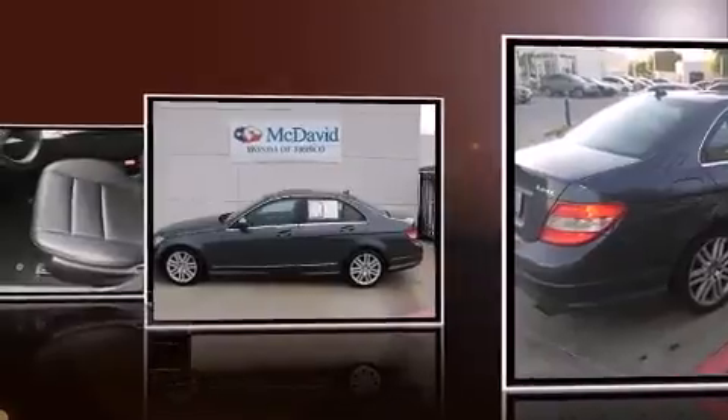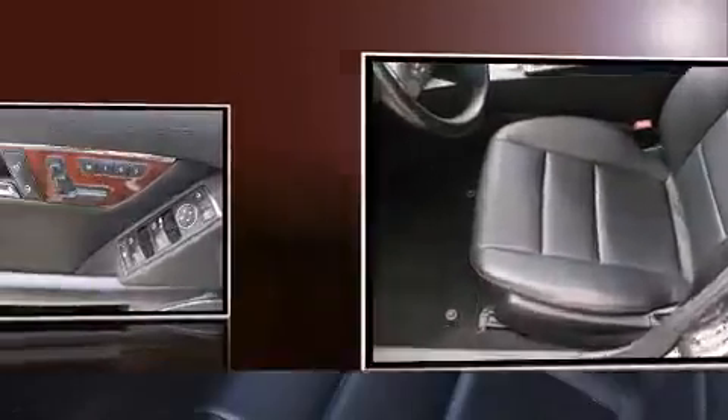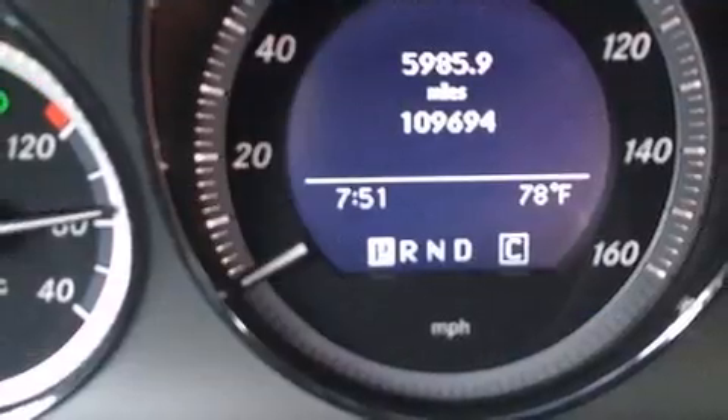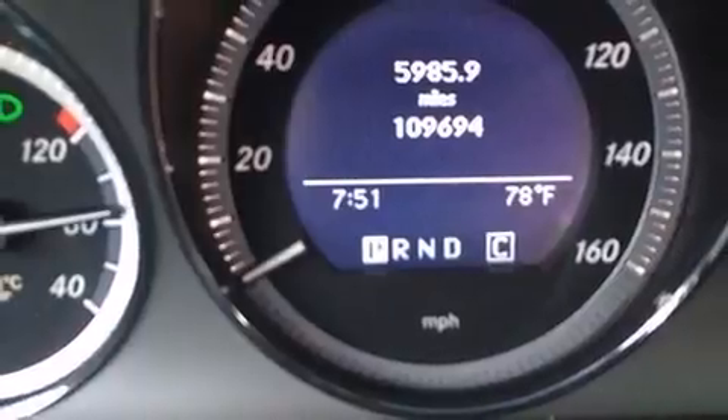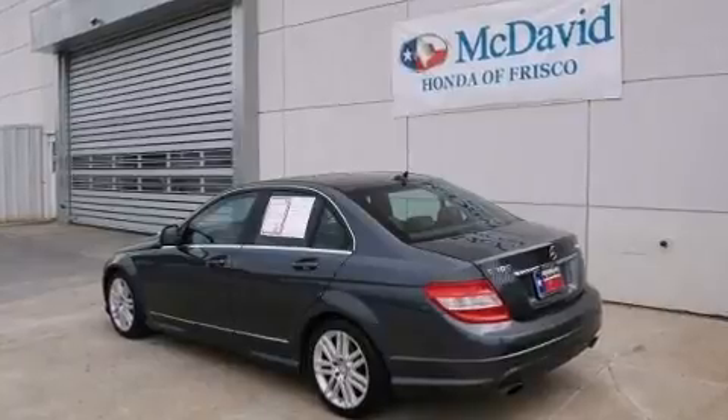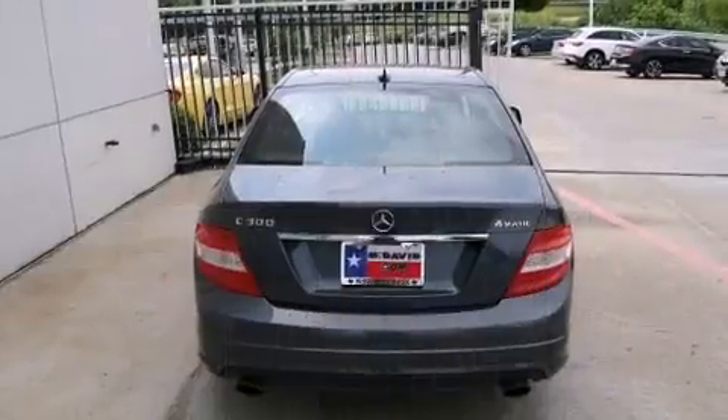All of the premium features expected of a Mercedes-Benz are offered, including a leather steering wheel, an outside temperature display, power moonroof, remote keyless entry, and power front seats. Everything is where it ought to be, from the dashboard controls to the door locks and window controls.